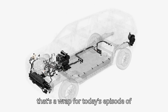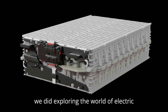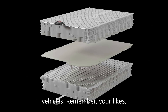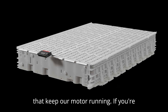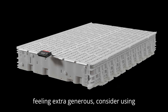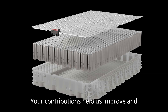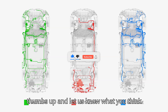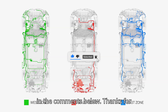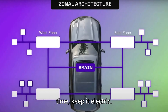And that's a wrap for today's episode of EVpedia. We hope you had as much fun as we did exploring the world of electric vehicles. Remember, your likes, subscribes, and comments are the sparks that keep our motor running. If you're feeling extra generous, consider using the Super Thanks feature to support us. Your contributions help us improve and bring you even more amazing content. So click that subscribe button, give us a thumbs up, and let us know what you think in the comments below. Thanks for watching, and stay charged. Until next time, keep it electric.